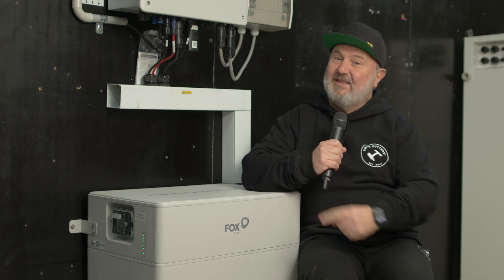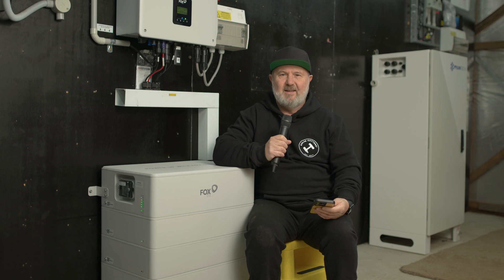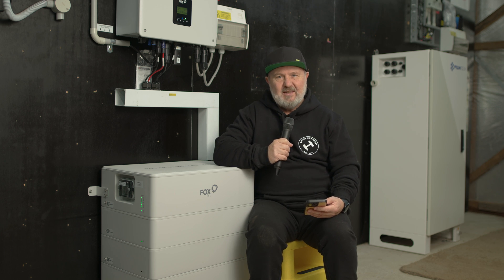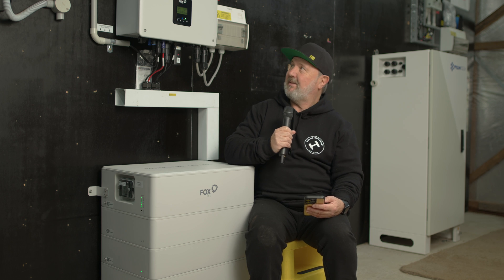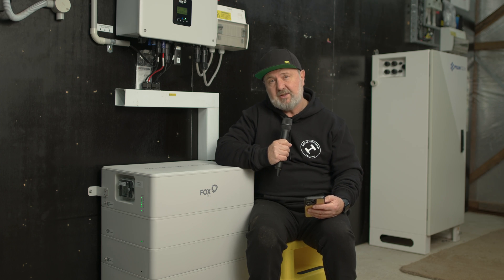G'day — here I am again, this time back in the lab. I wanted to show you a little bit more about the unit we installed. I'm back in the lab with exactly the same kind of system: the Fox ESS 5 kilowatt hybrid with the Energy Cube. These are the smaller battery modules — physically the same dimensions but in different capacities. These are the 2.9 kilowatt hour units, and I've got five. The top unit is the BMS and a battery as well.